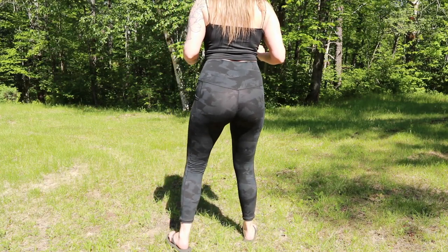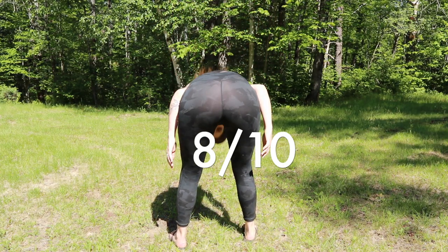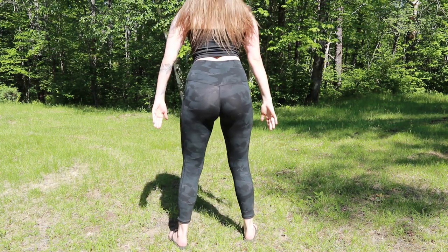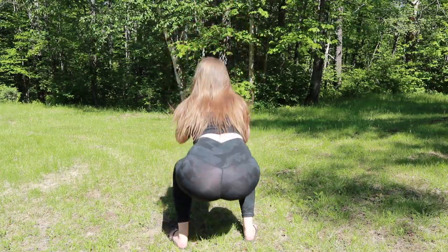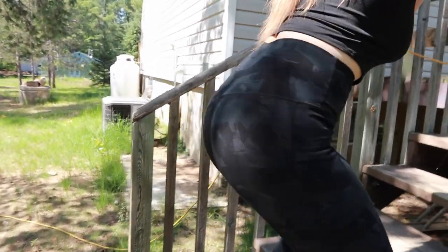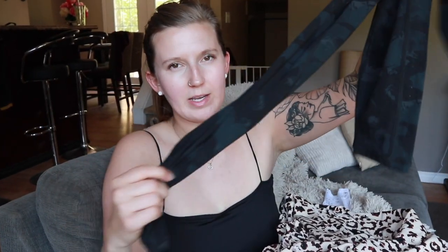The next category I'm going to rate is how squat proof they were. For the first pair — the dark Amazon leggings — I'm going to give them an 8 out of 10, because I find I never really see my underwear. I do find that with really bright colors you'll see them in broad daylight or direct sunshine bending over, so they can't get a perfect score.